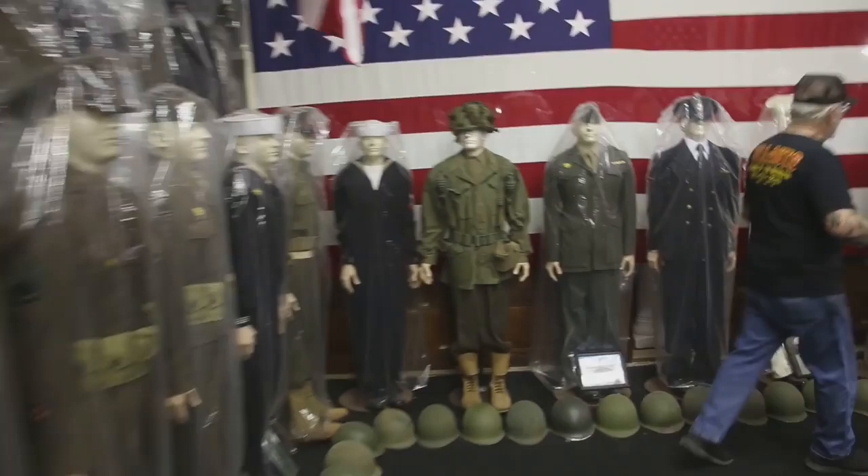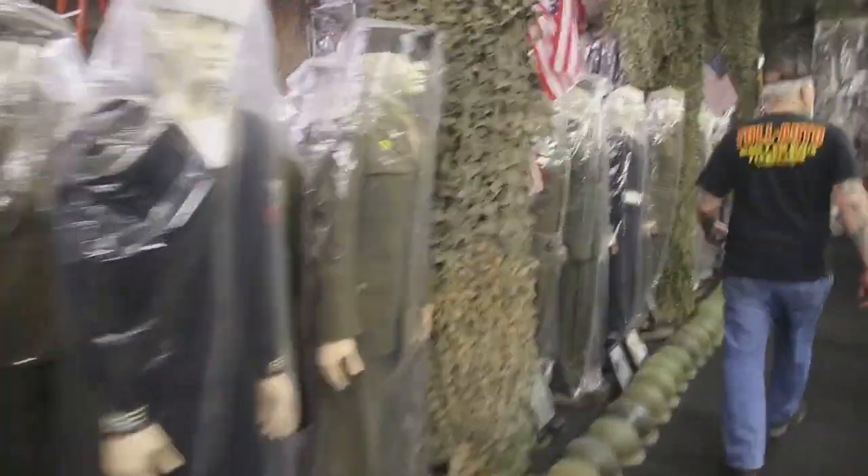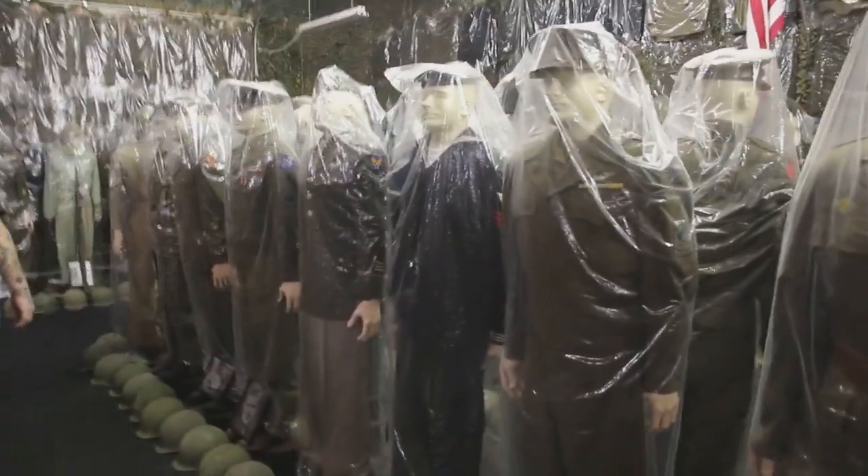We've got the medics, we've got the infantry guys, we've got the paratroopers, we've got the marines, we've got the sailors. Every uniform — we've got the D-Day uniforms they wore, the dress uniforms, the Air Force uniforms, the medic uniforms.